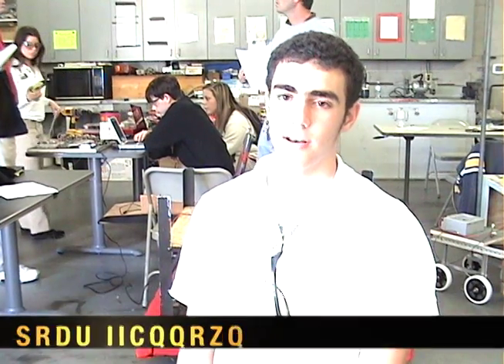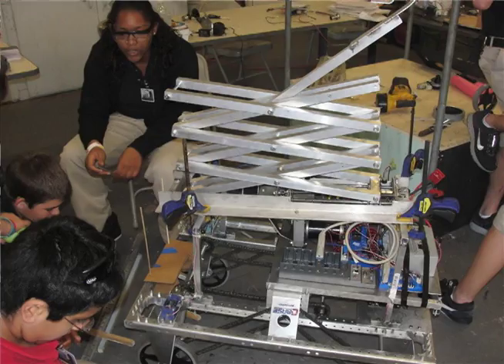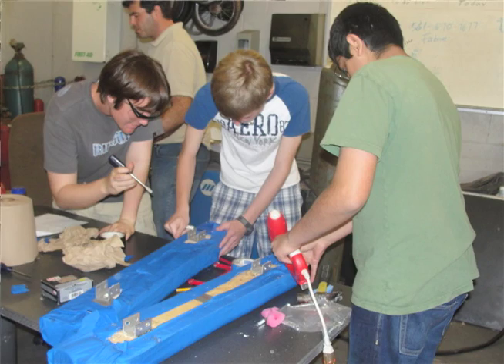Right now, as we're moving on to an ever more technological world and as computers and robots are taking over in the future, it's important that high schoolers get involved in this type of program.